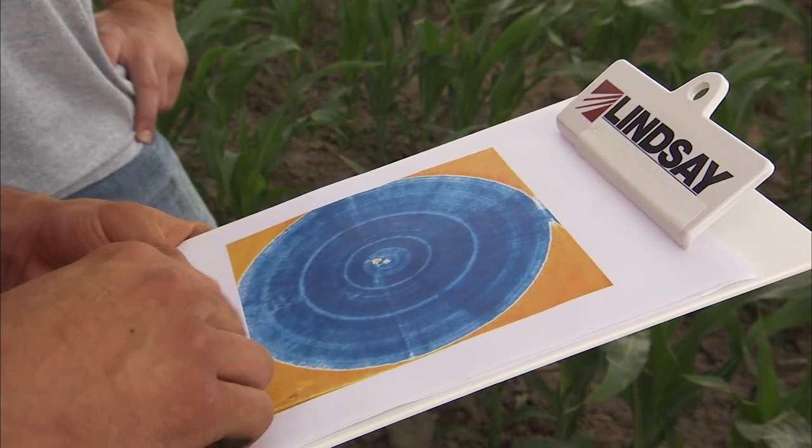Thermal or infrared imagery can also help identify areas of crop stress caused by a plugged or damaged sprinkler.